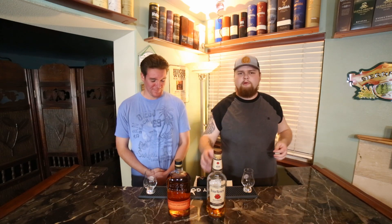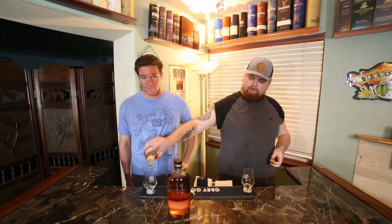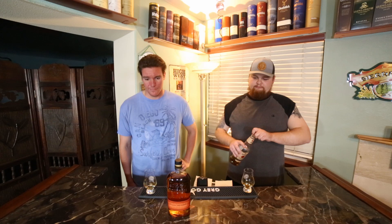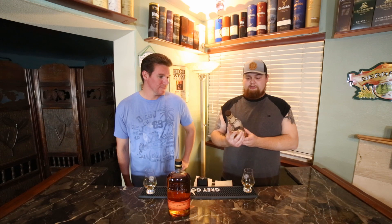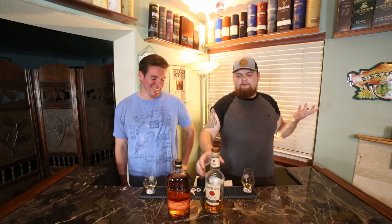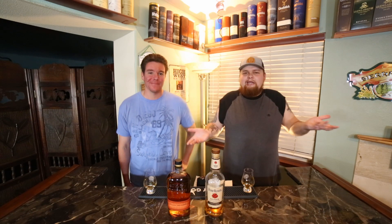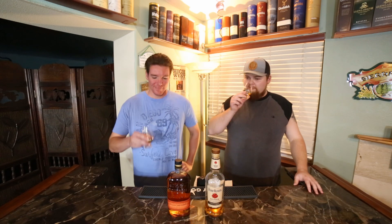Let's start with Four Roses. Four Roses was established in 1888 by a man named Paul Jones Jr. The story behind the name is actually on the back of the bottle. Basically, he was smitten by a woman and sent her a note saying 'if you'll marry me, wear four roses on your corsage tonight.' You'd have to assume she did, because he ended up naming the distillery after that.